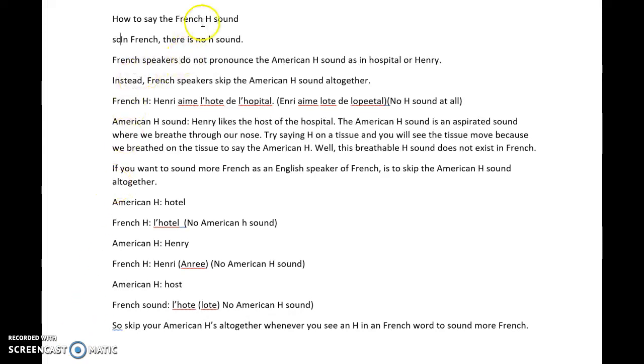How to say the French H sound. In French, there is no H sound. French speakers do not pronounce the American H sound as in 'hospital' or 'Henry.' Instead, French speakers skip the American H sound altogether, so in French you would hear 'Henri aime l'hôte de l'hôpital,' whereas in English you would say 'Henry likes the host of the hospital.'